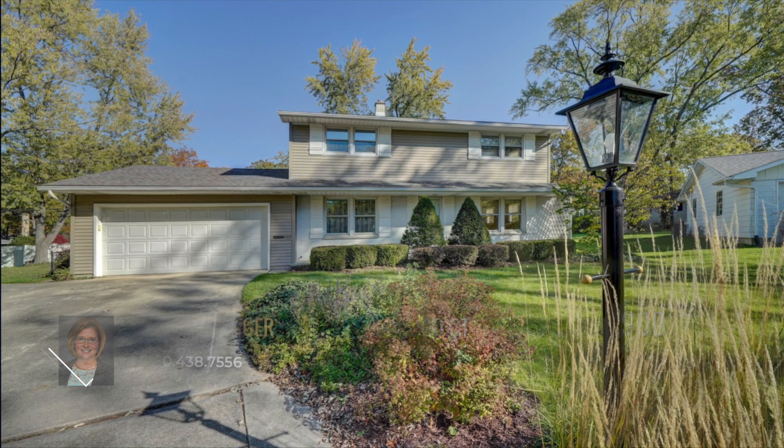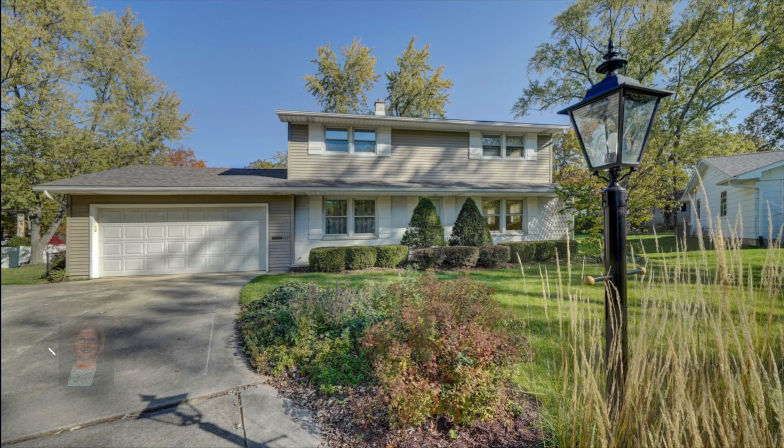What are you waiting for? Call Bonnie Ranger for more information on this amazing home.